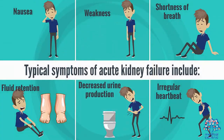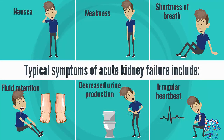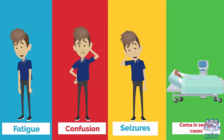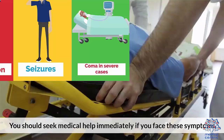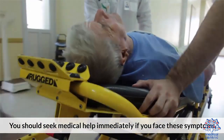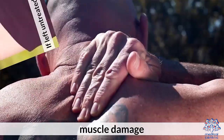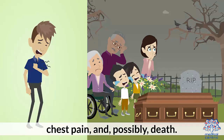Typical symptoms of acute kidney failure include: 1. Nausea. 2. Weakness. 3. Shortness of breath. 4. Fluid retention. 5. Decreased urine production. 6. Irregular heartbeat. 7. Fatigue. 8. Confusion. 9. Seizures. 10. Coma in severe cases. You should seek medical help immediately if you face these symptoms. If left untreated, acute kidney failure can lead to permanent kidney failure, muscle damage, chest pain, and possibly death.